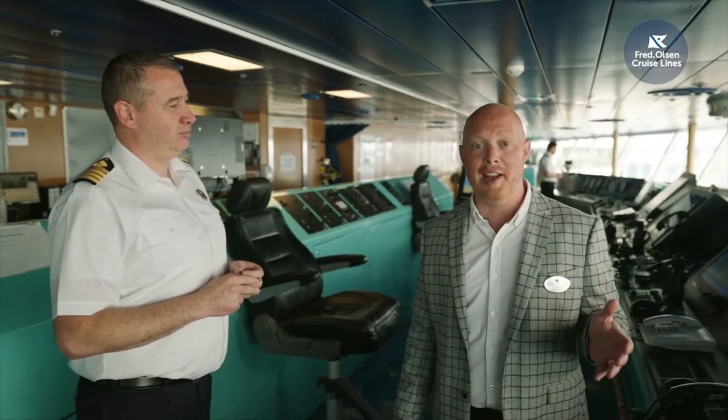Before we move on to see the rest of the public areas, I thought it would be nice to come down to Deck 7 and the bridge. As a family-run business with almost 200 years in shipping, it's fair to say that maritime is in our DNA. We love our smaller ships — they're part of the family — and our captain, like Captain Yozo here, knows them inside out.